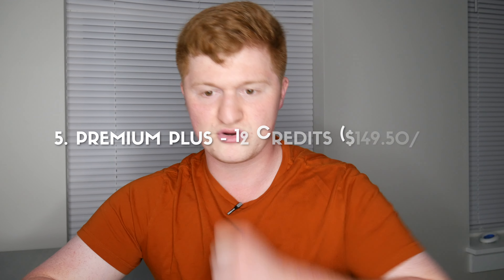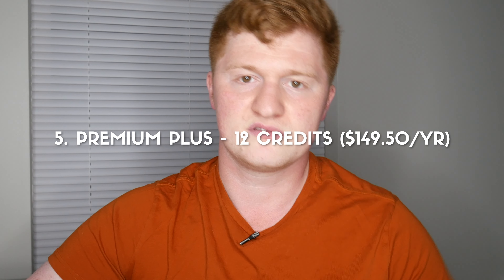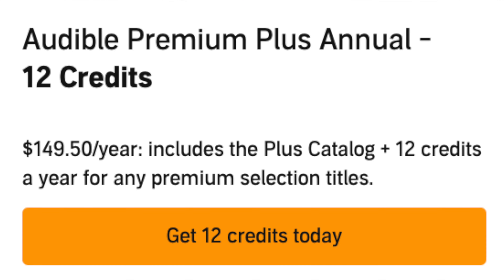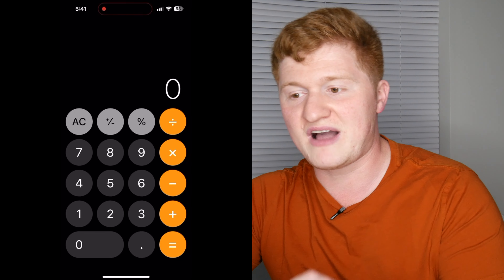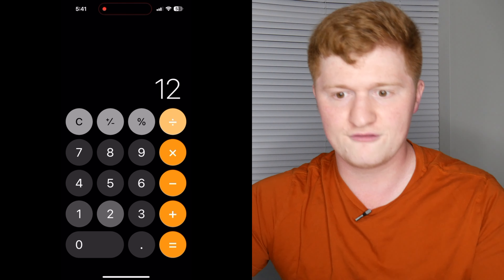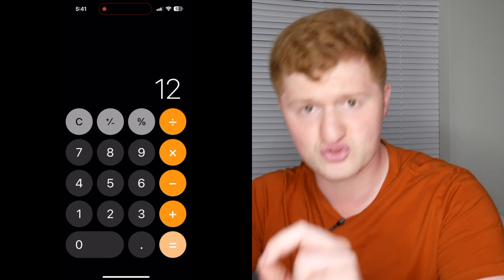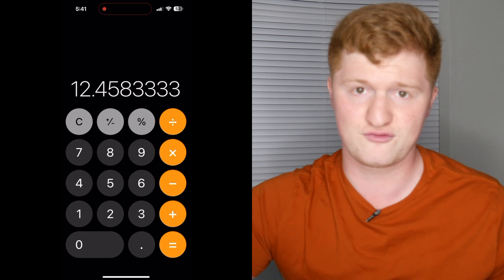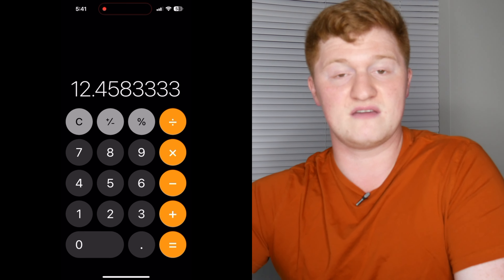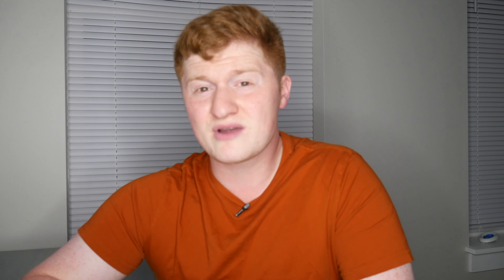The fifth option is Premium Plus with 12 credits a year, at $149.50 a year — charged once annually, giving you 12 credits. Instead of $14.95 a month, if you divide $149.50 by 12, you're paying $12.45 per book instead of $14.95. This is a lower-cost version of the Premium Plus one-credit-a-month membership, and I would definitely recommend it for someone who sees themselves using Audible for at least a year but doesn't listen to more than one book a month.